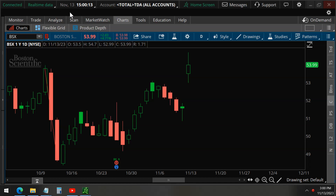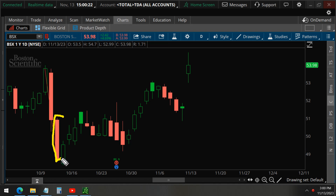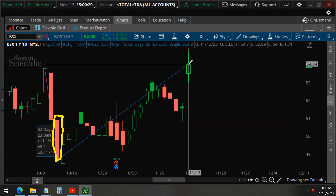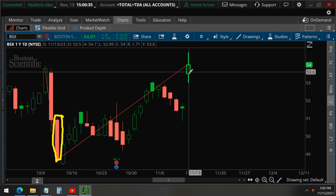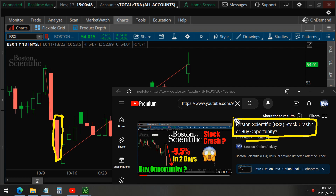Today is November 13. If you've been following this channel, you know that on October 12 we made a video on Boston Scientific. As you can see, ever since then the stock has gone up 11%. Our option strategy that we discussed is now 200% profitable. This was the video — you can see it was made a month ago, titled 'Boston Scientific: a stock crash or a buying opportunity.' Clearly, we now know it is a buying opportunity, so we'll put a link at the top here.